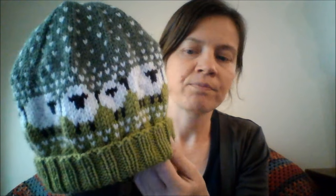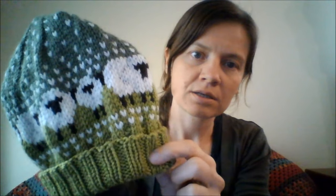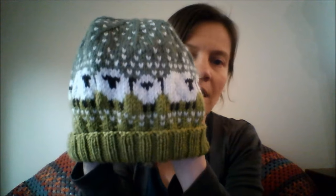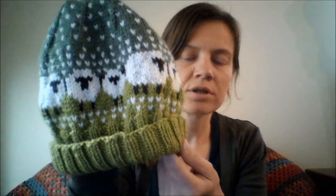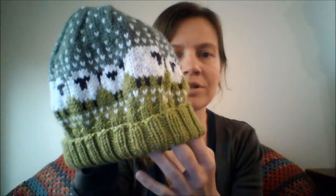I knit this hat from a few different yarns. The green, the dark brown, and the dark green colour are Debbie Bliss Cashmerino Aran yarn — leftovers from some other hats I knit. It's a beautiful yarn for hats. The cashmere makes it super soft. It's 55% wool, 33% acrylic and 12% cashmere. It makes for a beautiful hat — very soft, but a little bit floppy. So if you want a stiffer hat, it's not necessarily the one to go for.